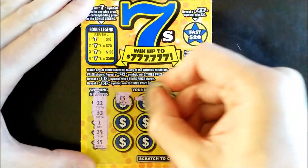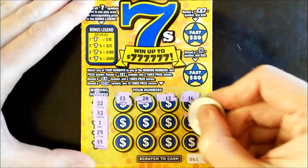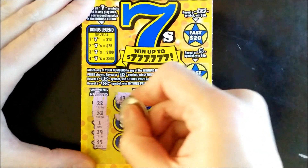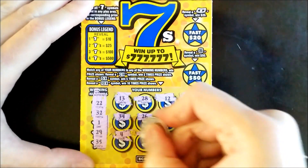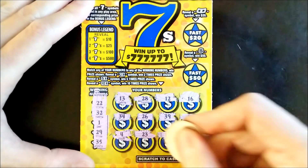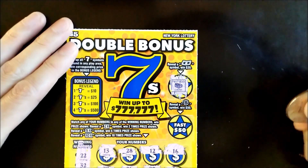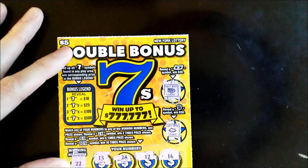First up: 13, 28 is a one-off, 12, 16 — nothing, 50, 39, 26, 34 is a one-off, 4 — no match, 23 is another one-off, 19 — no match. Last chance: 46 — nothing. Let's try the bonus — Fast 20, nothing. Fast 50, also nothing. No luck on the Double Bonus Sevens.